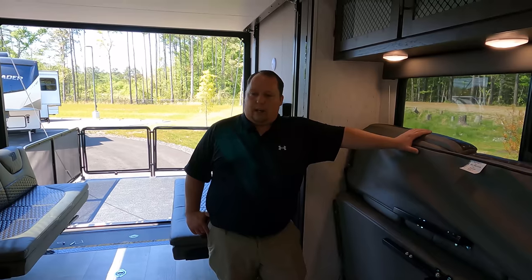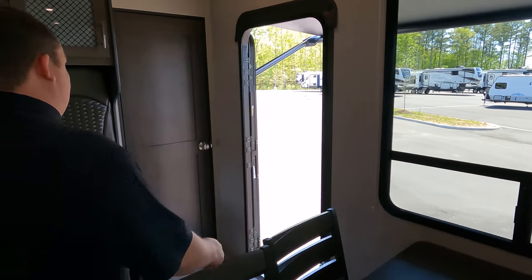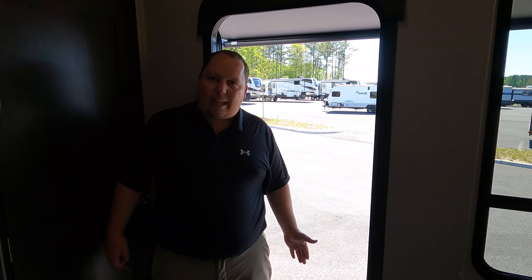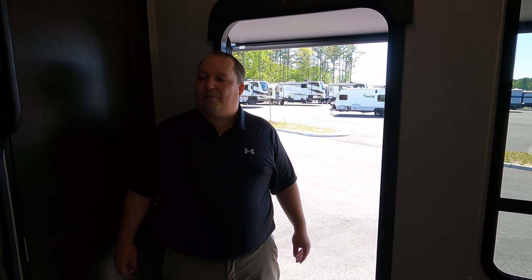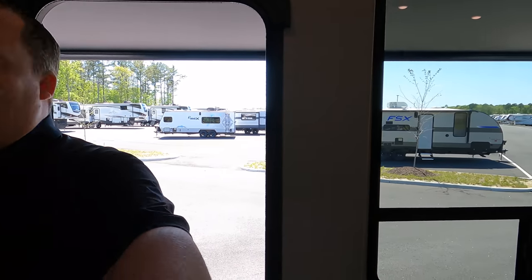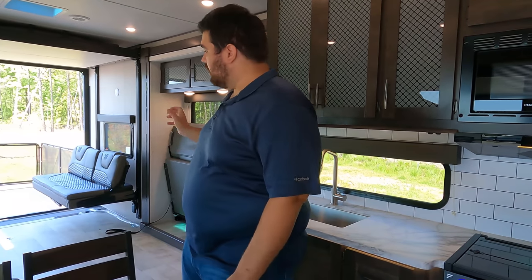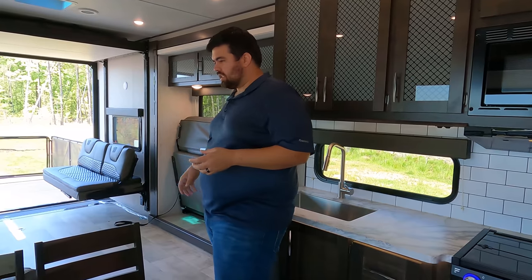Three things we love: Number one — in a big contradiction, the fold-up steps. On a toy hauler you're not always going to be in a level campsite, and the solid steps would actually take away garage space by flipping inside. So the fold-up aluminum steps are actually a good thing on this unit.